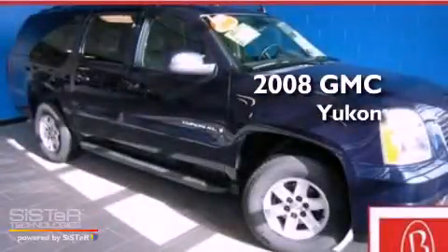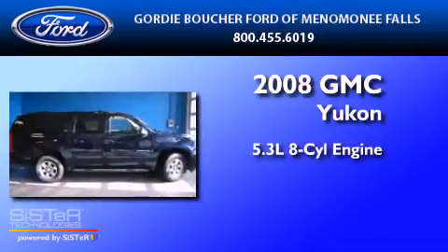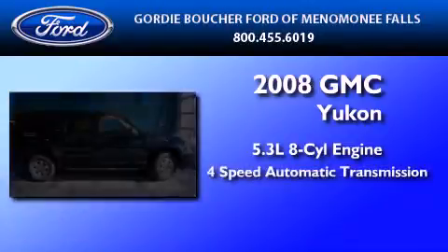This is a 2008 GMC Yukon. It has a 5.3-liter 8-cylinder engine and a 4-speed automatic transmission.